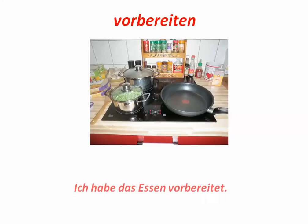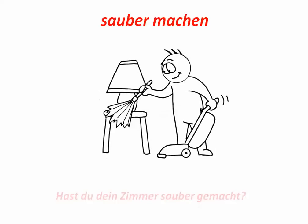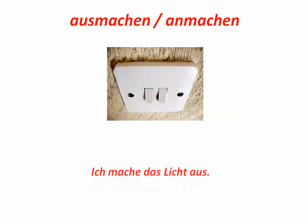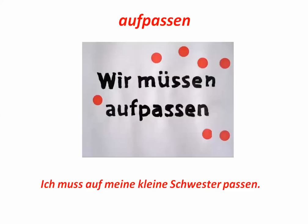Austauschen. To replace or exchange. Ich musste die Glühbirne austauschen. Vorbereiten. To prepare. Ich hab das Essen vorbereitet. Sauber machen. To make clean — basically think of it as cleaned up. Hast du dein Zimmer sauber gemacht? Ausmachen oder anmachen — these are verbs for to turn off and to turn on. Ich mache das Licht aus. Ich mache das Licht an. They are separable, so the prefix — whether it's aus or an — will be at the end of the sentence. Aufpassen, another separable prefix verb: ich muss auf meiner kleinen Schwester aufpassen. I have to watch out for my little sister. You hear pass auf a lot — it means watch out.